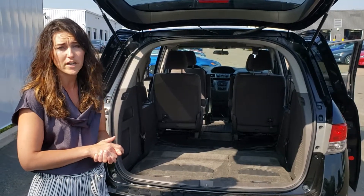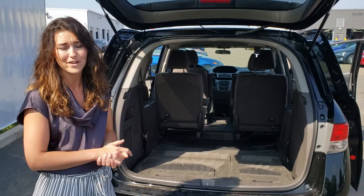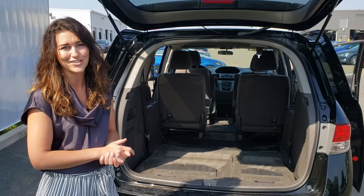So if you're looking for an Odyssey, a little bit more room for the kids or a seven seater, come down and check us out. It's Laura at Century Honda — I'd love to show you this vehicle.